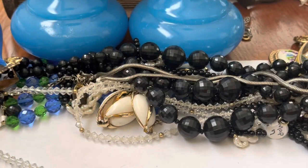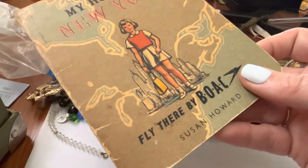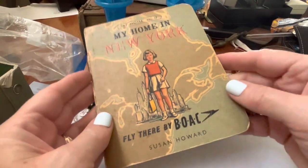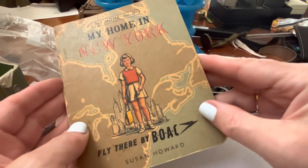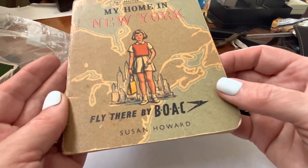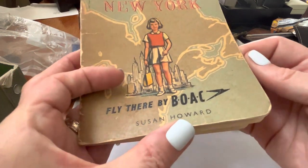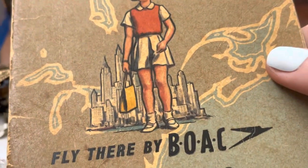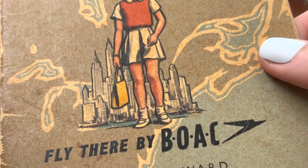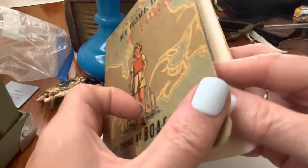I can't look it up right now because I'm using my phone, but I can't fully charge the laptop. My home is in New York — fly there by BOAC. How old is this? Either the Twin Towers aren't there yet or she's blocking them.